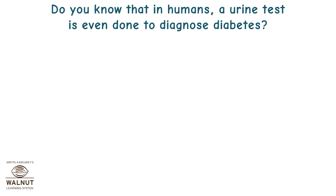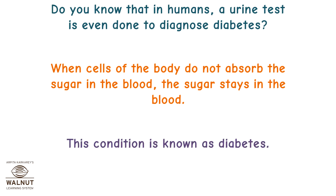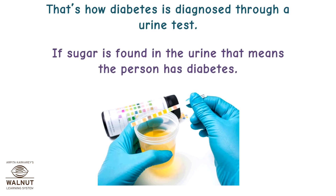Did you know that in humans, a urine test is even done to diagnose diabetes? When cells of the body do not absorb the sugar in the blood, the sugar stays in the blood. This condition is known as diabetes. If sugar is found in the urine, that means the person has diabetes — that's how diabetes is diagnosed through a urine test.